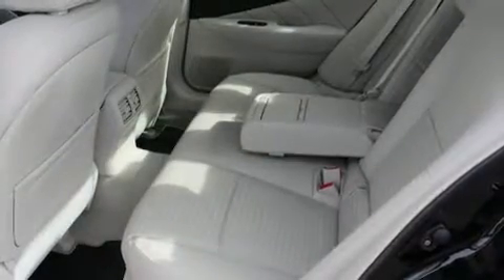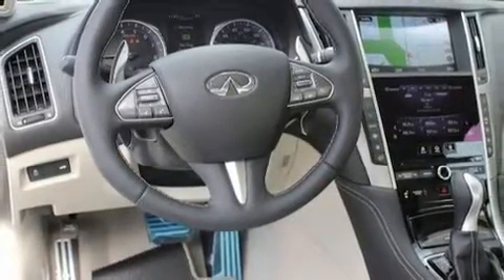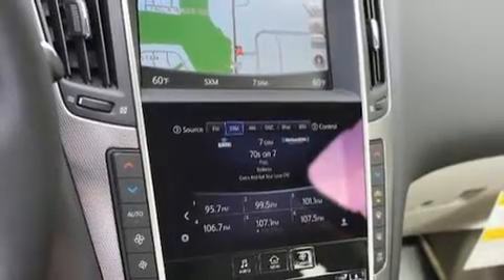Infiniti prioritized comfort and style by including front and rear reading lights, a built-in garage door transmitter, automatic dimming door mirrors, heated seats, power moonroof, turn signal indicator mirrors, and leather upholstery.